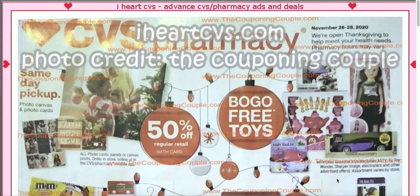Today I have for you the CVS Black Friday ad preview for CVS, obviously. The ad comes from iHeartCVS, and the photo credit is from The Couponing Couple. This is for November 26th through the 28th. It says they're open Thanksgiving to help meet your health needs, so it will start on Thanksgiving morning and go throughout the weekend.